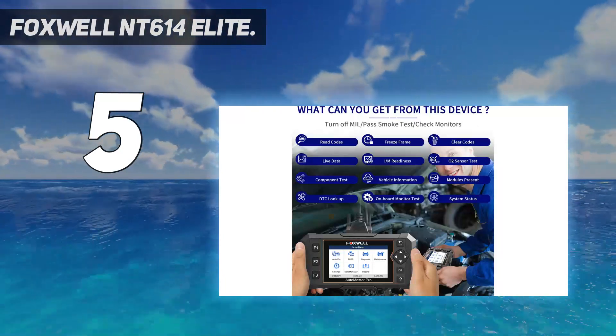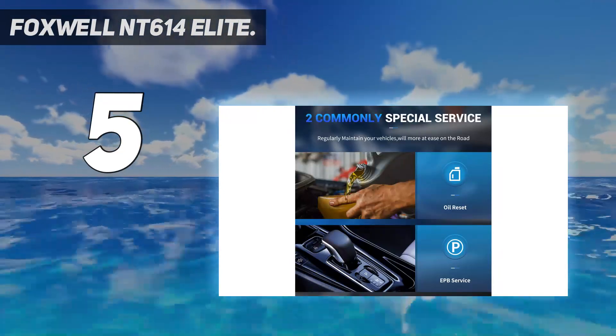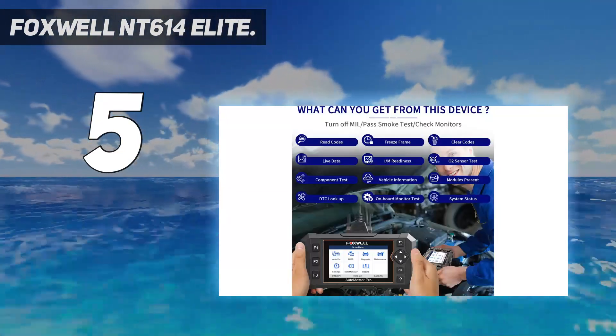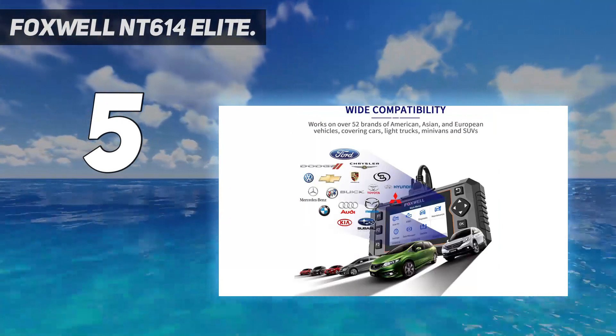It can graph data, cancel the oil change light, and monitor the charging system, airbags, brakes, and transmission. It may be the OBD2 scanner to have if you do a lot of work on cars from different manufacturers.